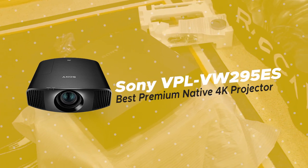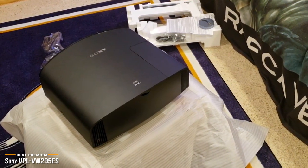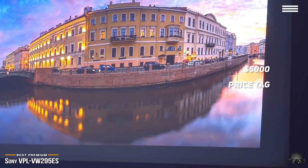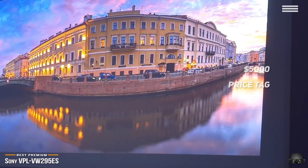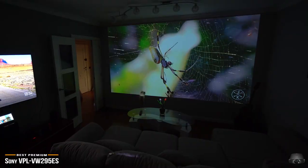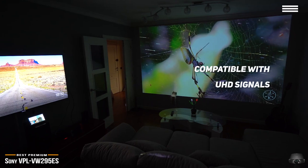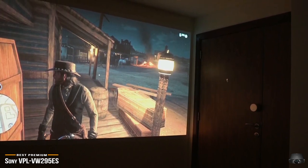Last, we'll be looking at the Sony VPL-VW295ES, our choice for best premium native 4K projector. If you're looking for a premium projector and willing to pay for it, the Sony VPL-VW295ES is a native 4K projector that offers high-performance HDR. While its $5,000 price tag is by no means cheap, it's still considered on the lower end of the pricing spectrum for native 4K projectors, and will give you a jaw-dropping viewing experience of the latest Ultra HD movies, video games, and streaming 4K HDR shows. The resolution is 4096x2160 — native real-deal 4K as seen in commercial movie theaters — and it's also compatible with UHD signals of 3840x2160 and lower resolutions including 1080p, 1080i, 720p, and 480p.